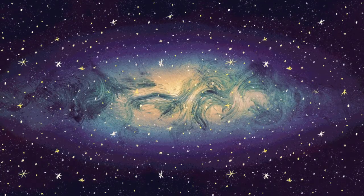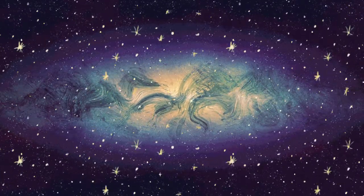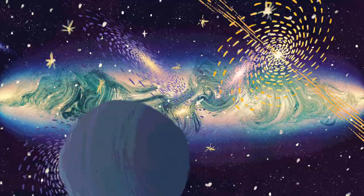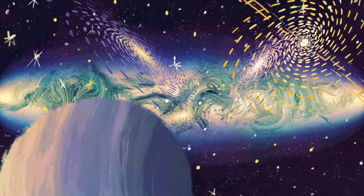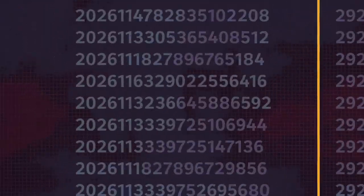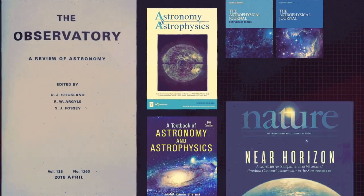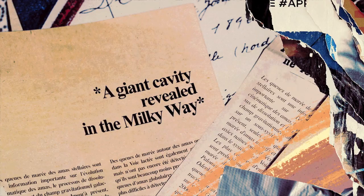The Gaia catalogue describes 1.8 billion stars, but also exoplanets, galaxies and quasars. It's a mine of information. Since 2018, scientists all over the world have published more than 5,000 research papers based on Gaia's data.